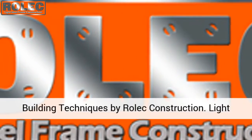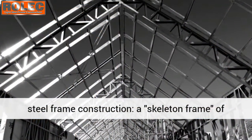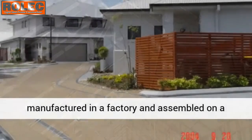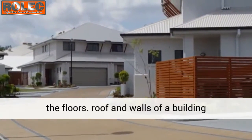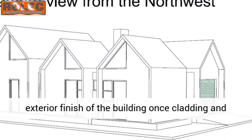Welcome to an introduction to light steel frame building techniques by Rolex Construction. Light steel frame construction is a skeleton frame of vertical steel columns and horizontal I-beams manufactured in a factory and assembled on a building site in a grid frame structure to support the floors, roof, and walls of a building holistically within a short time frame.